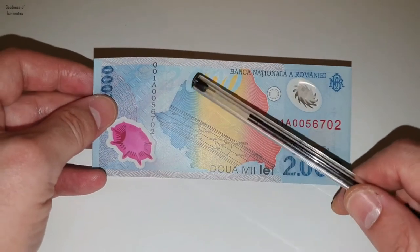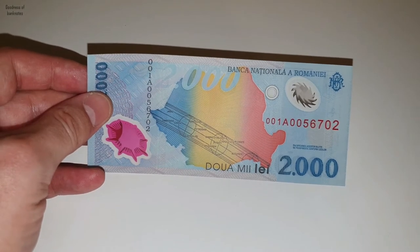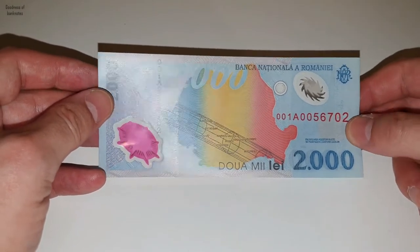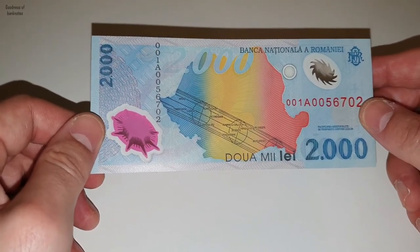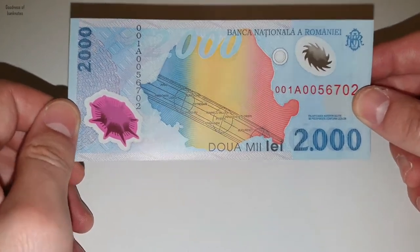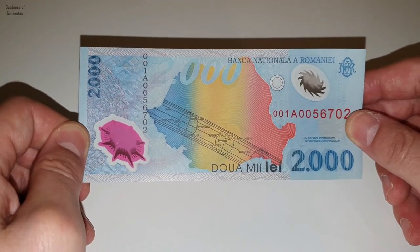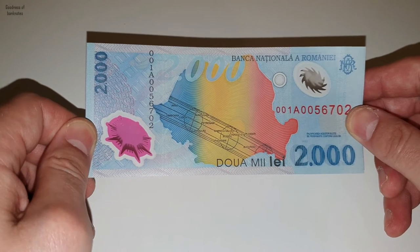About the colors — the blue, yellow, and red are the colors from the Romanian flag. As you can see, it's a polymer banknote. Another reason why it's special is because this banknote is the first polymer banknote printed in Europe.